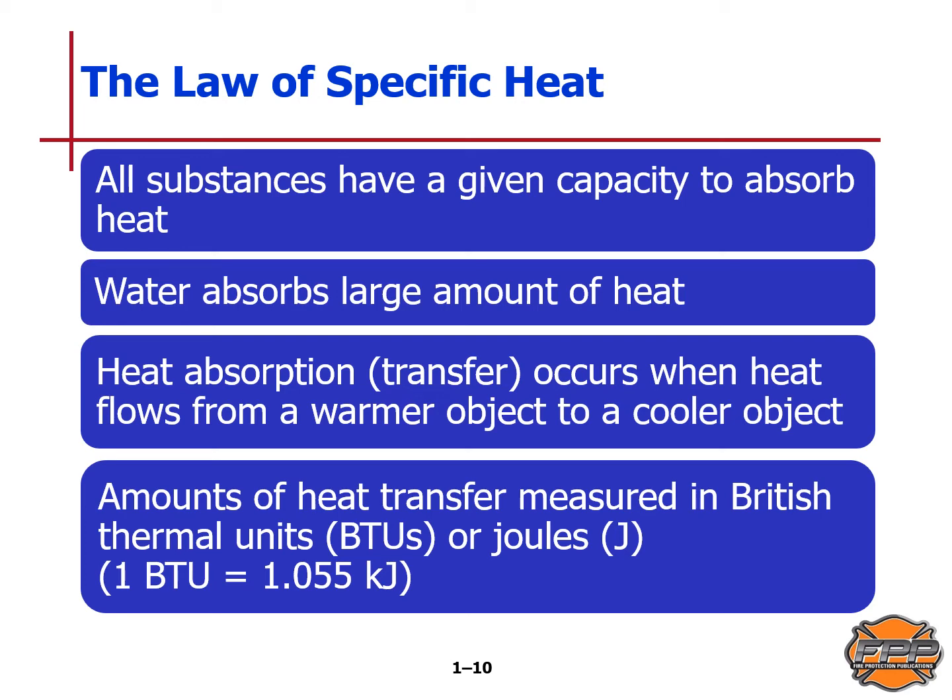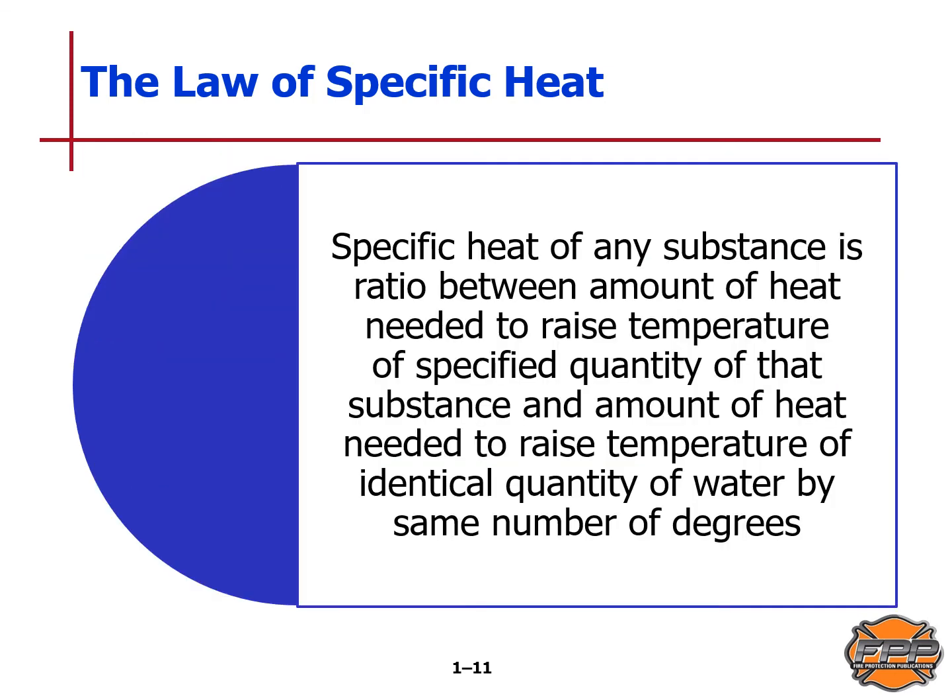The joule, also a unit of work, has replaced the calorie in the international system of units for heat measurements — one calorie equals 4.19 joules. Specific heat of any substance is the ratio between the amount of heat needed to raise the temperature of a specified quantity of that substance and the amount of heat needed to raise the temperature of an identical quantity of water by the same number of degrees.